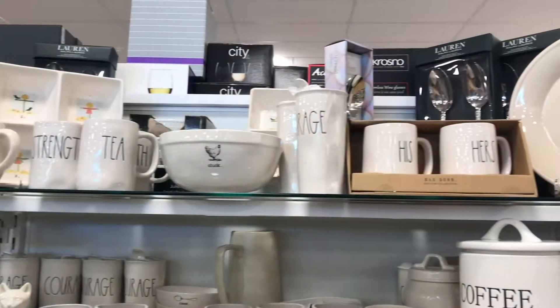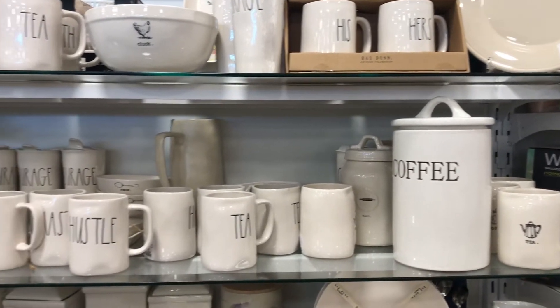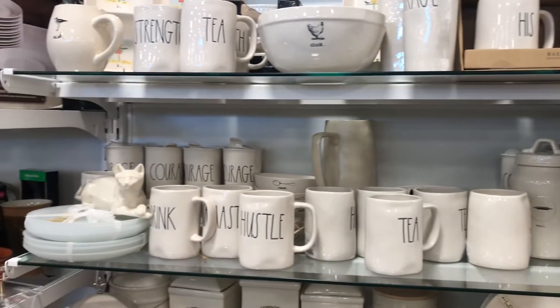Hey everybody, welcome back to my channel. I just drove into HomeGoods and had a couple of minutes to spare. They had Ray Dunn galore, so here we go guys. As you can see, they definitely had a good amount of Ray Dunn in the store. Not all of this is Ray Dunn, but I'm just going to show you guys the items that are Ray Dunn.